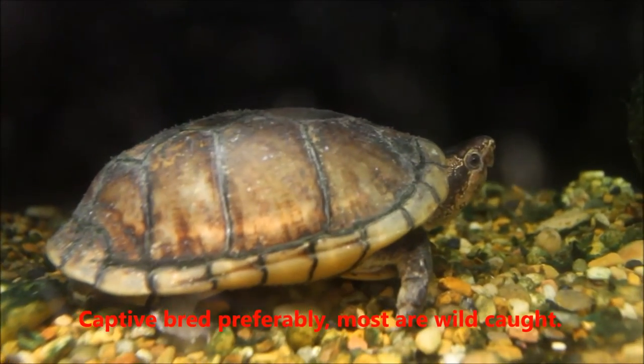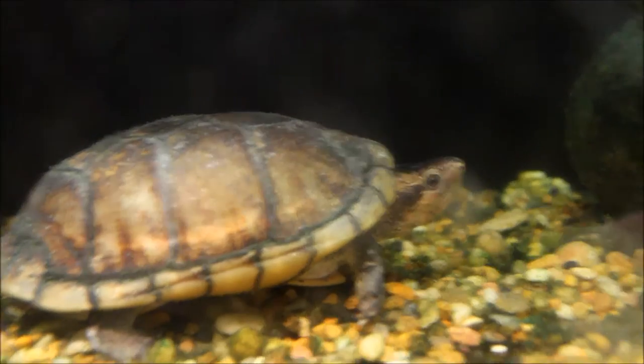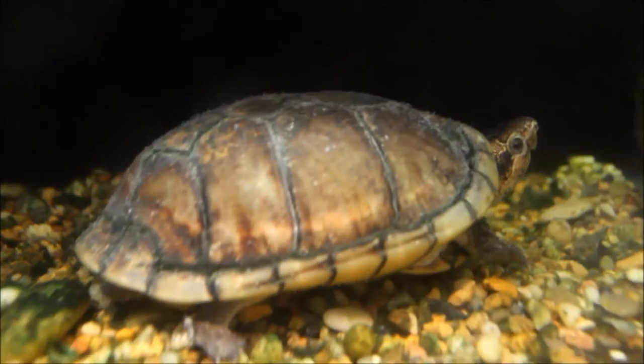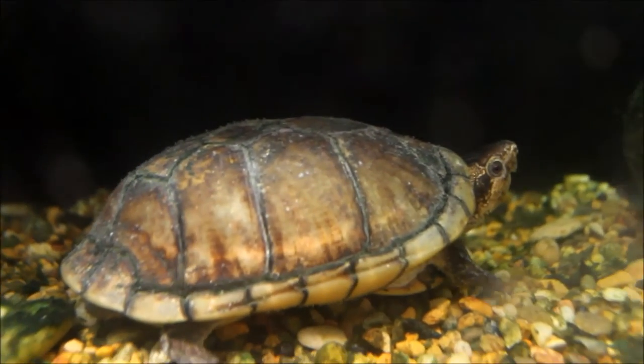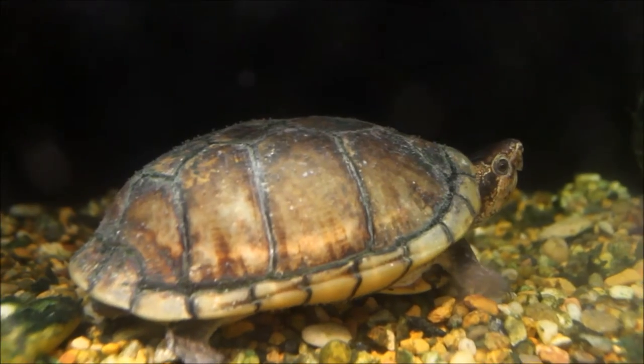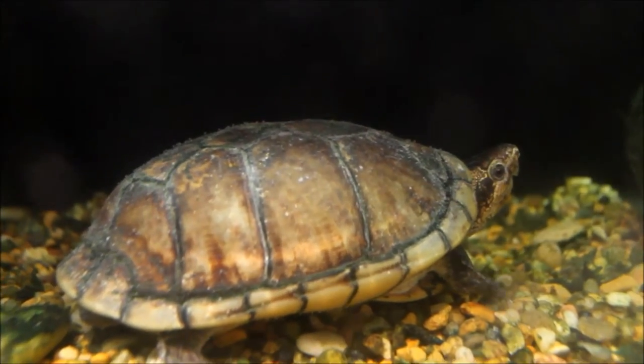He's in a 55 gallon tank. The filter is over there under those rocks — it's a Fluval. I don't know which model number it is, but it's rated for 40 gallons. He's probably got about 40 gallons in here, maybe a little less.